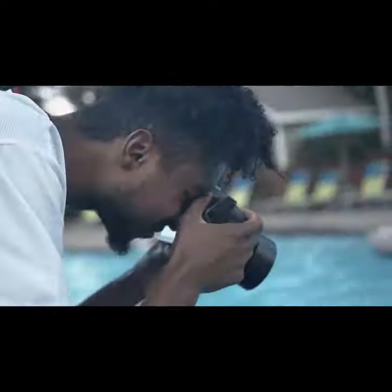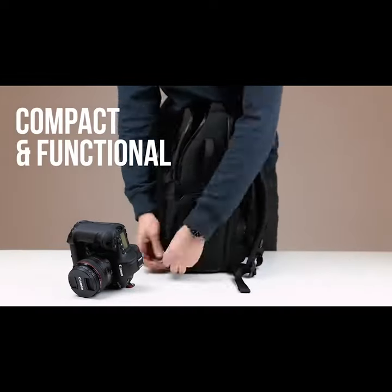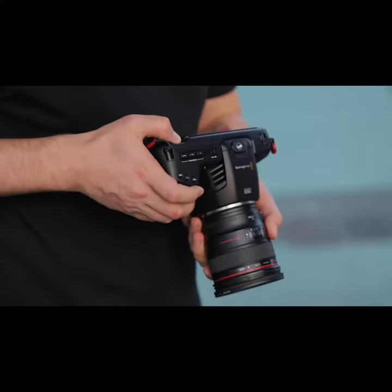Whether you shoot with DSLRs or mirrorless cameras, you'll be amazed at what you can fit inside Escape — from multi-body setups, pro-body cameras, additional lenses, drones, gimbals and more.